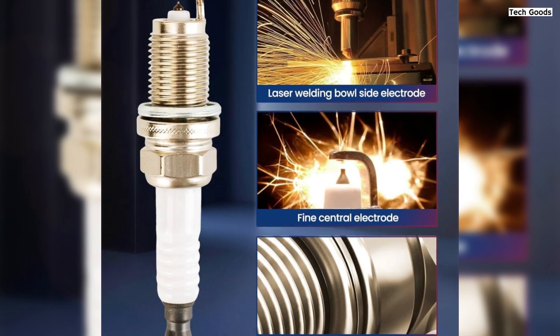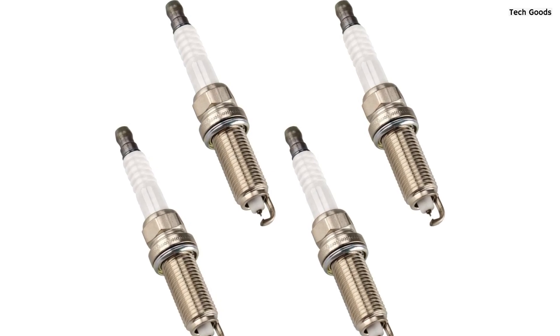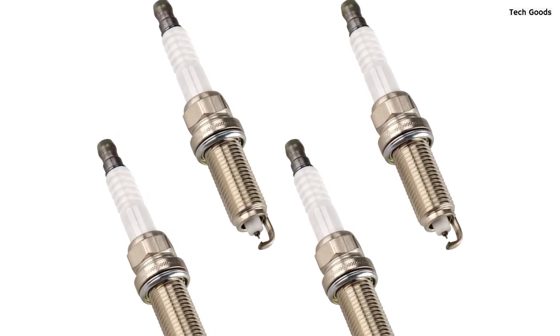Overall, the KAX 91187 LKAR6AIX-11 Spark Plug offers exceptional performance, fuel efficiency, and longevity, making it an ideal choice for those seeking reliable ignition solutions for their vehicles.